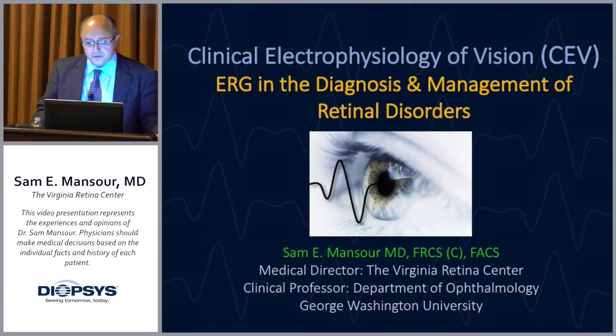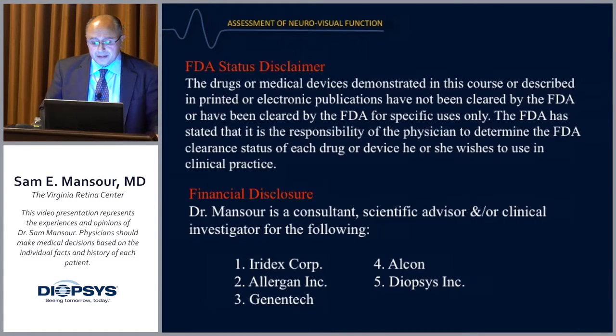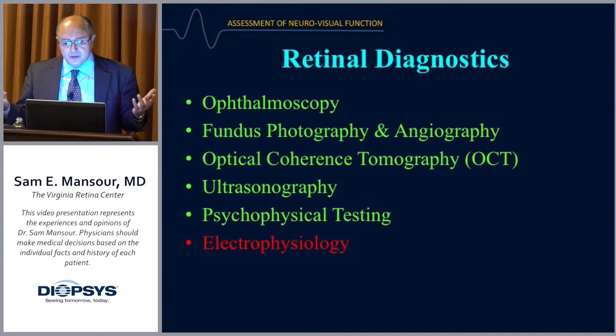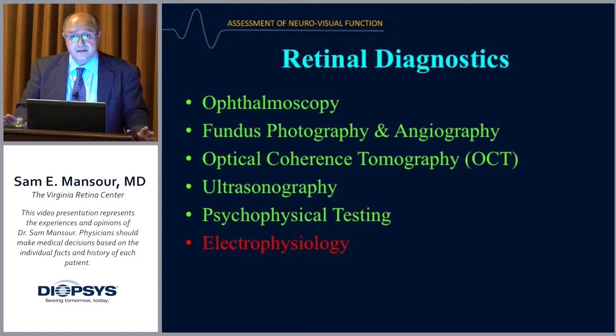What I'm going to talk about today is ERG and the diagnosis and management of retinal disease, confined to ERG. Diopsis makes other testing modalities like the VEP, but I'll focus on the ERG. Going back to retinal diagnostics in simple terms: how do we assess the retina? There's ophthalmoscopy, fundus photography, autofluorescence, fluorescein or ICG angiography, and then OCT, which for the last 10 to 15 years has given us excellent cross-sectional anatomical data.